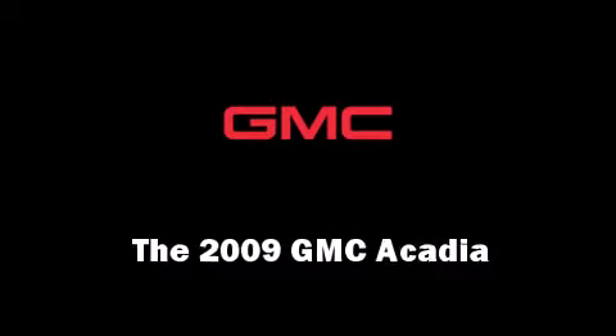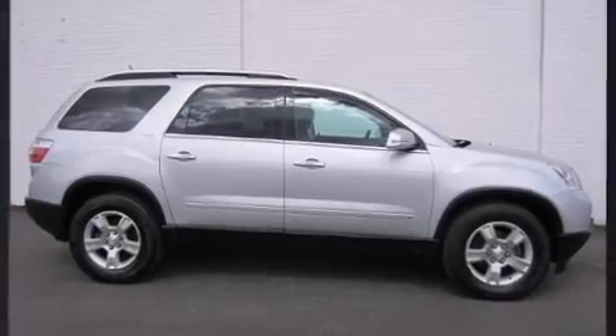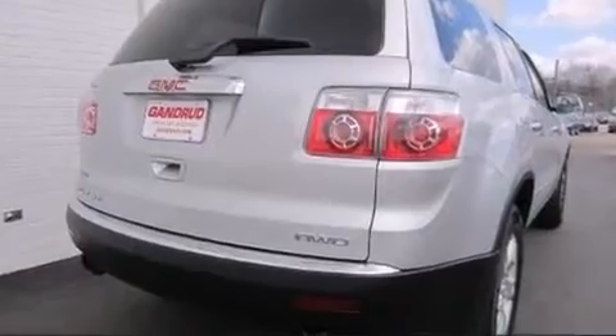The 2009 GMC Acadia. It features an automatic transmission, all-wheel drive, and a refined six-cylinder engine.